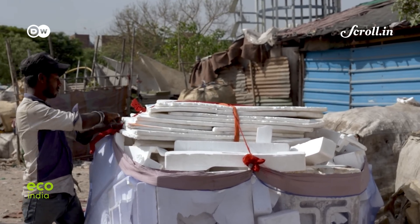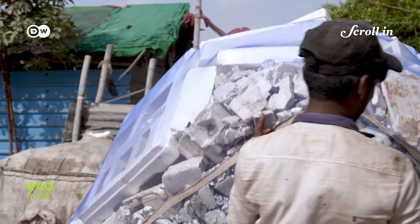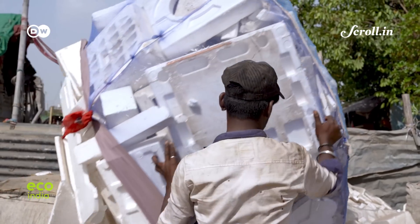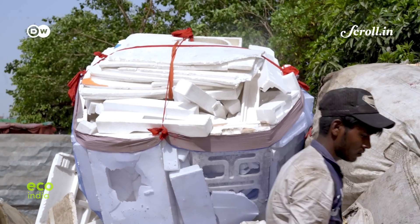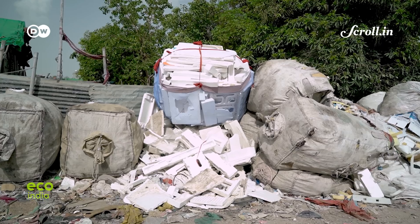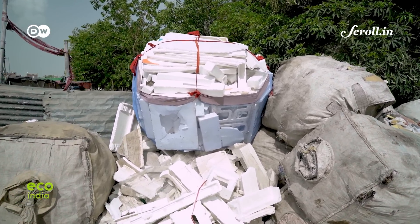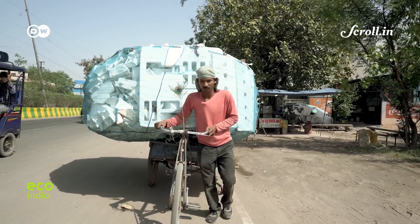Thermocol, or expanded polystyrene, is a type of plastic widely used as protective packaging for electronics and fragile items. Most waste pickers in India usually avoid collecting it because it is lightweight and high in volume, fetching a lower price per kilogram.